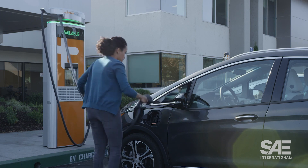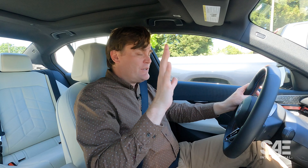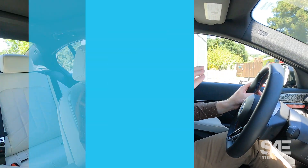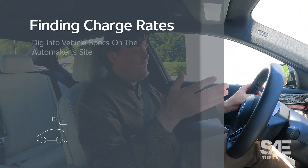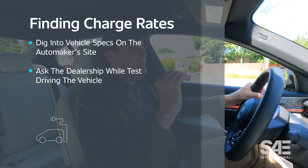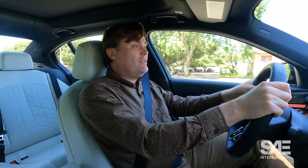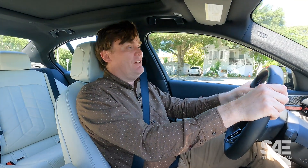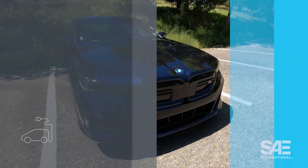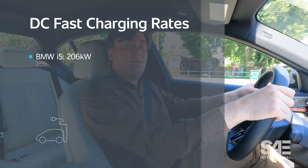So if you own an EV or you're thinking about buying one, be sure to find out how quickly the vehicle can charge. For some vehicles it's weirdly difficult to get that information — you're probably going to have to do a little bit of digging. But once you do find that out, it's going to be incredibly helpful when you're charging about town and when you're planning long road trips. A 50 kilowatt vehicle is going to take a long time to charge versus a vehicle that charges, like this BMW, at 206 kilowatts. You can just kind of do the math — this charges four times faster.